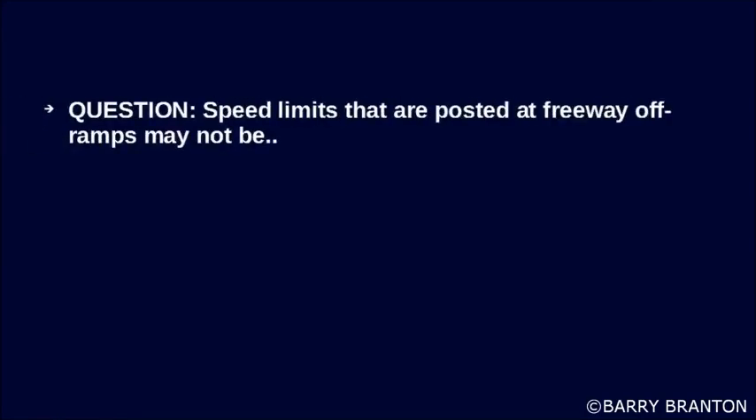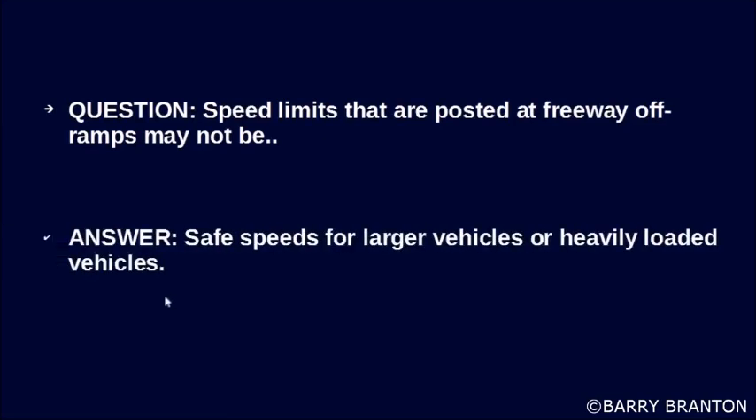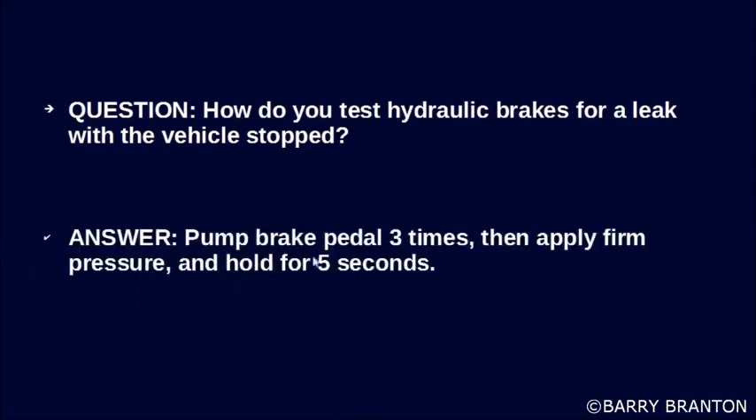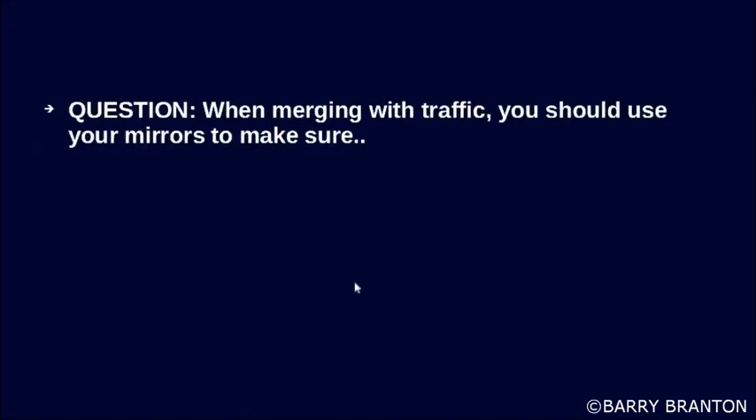Speed limits that are posted at freeway off-ramps may not be safe speeds for large vehicles or heavily loaded vehicles. How do you test hydraulic brakes for a leak? With the vehicle stopped, pump the brake pedal three times and then apply firm pressure and hold for five seconds.